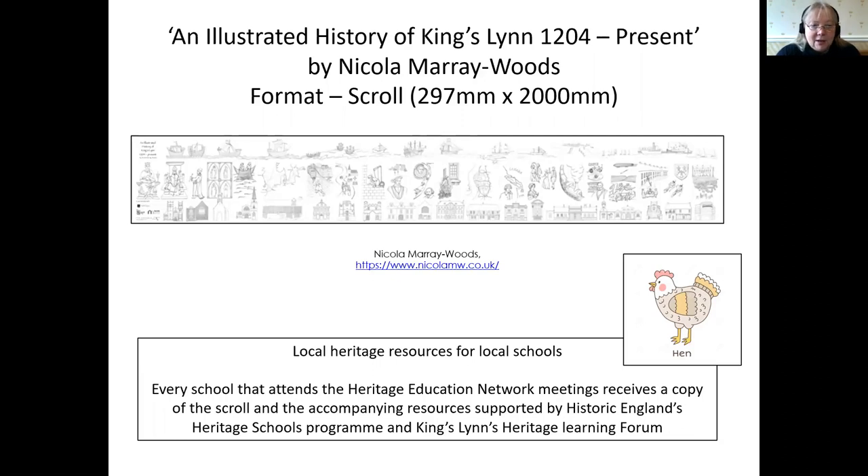Through the local heritage learning forum, which includes all of the town's wonderful museums, the library, independent heritage consultants, volunteers and enthusiasts in the town, we looked at ways in which we could repurpose this so that schools could access the illustrations and the stories that they represented.